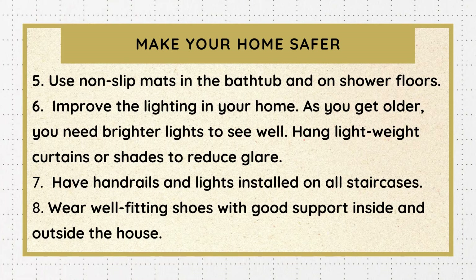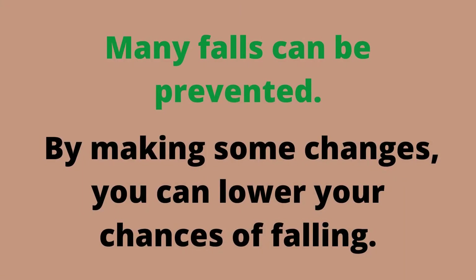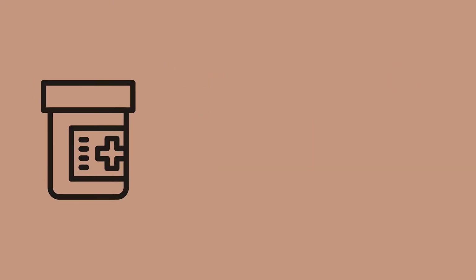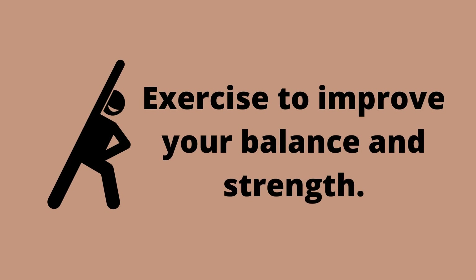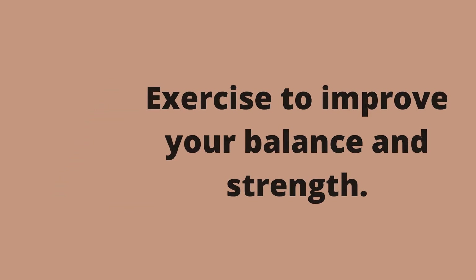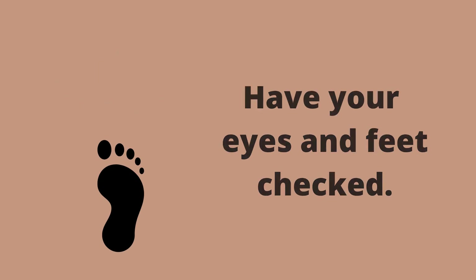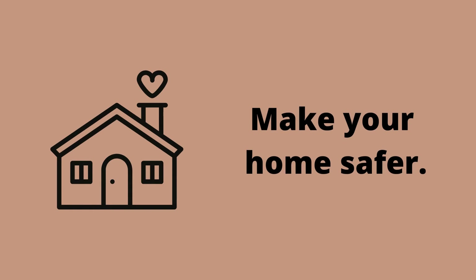Next, let's talk about some things to do to prevent falls. Talk openly with your healthcare provider about fall risks and prevention. If you have a fall, be open and honest with your provider and let them know how many times you've recently fallen. Exercise to improve balance and strength is important — staying active and attending classes if possible is good. Have your eyes and feet checked yearly, and when you see your doctor have them look at your feet and refer you to a foot specialist if necessary to make sure you have proper footwear. And of course, make your home safer as we just reviewed.